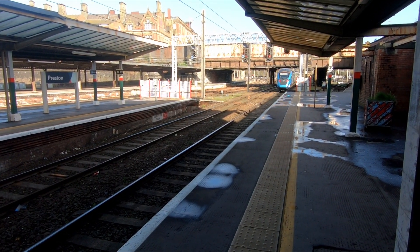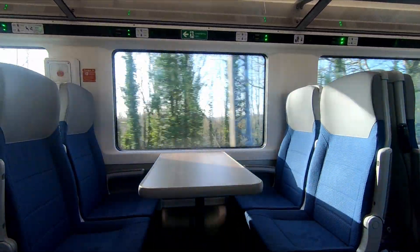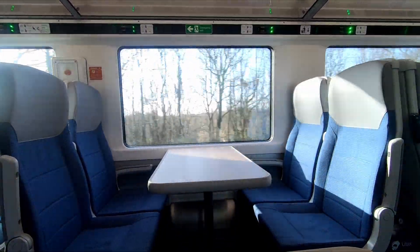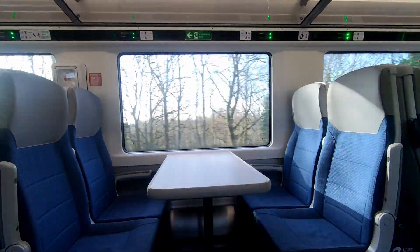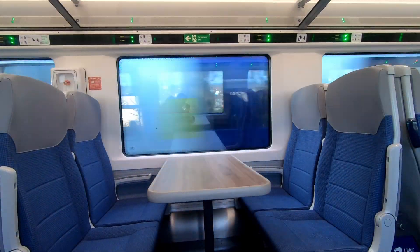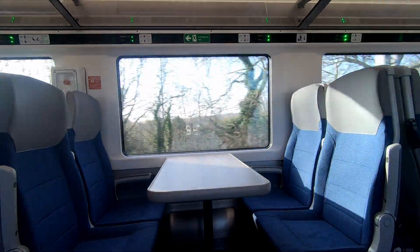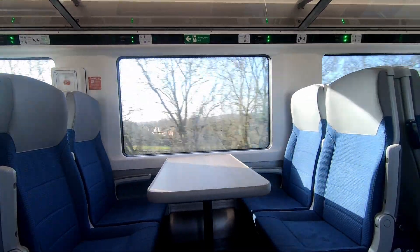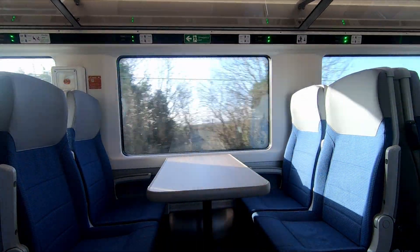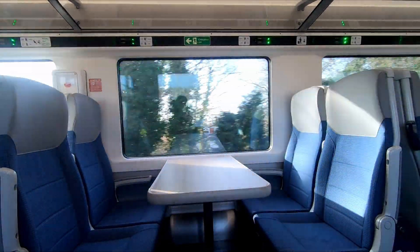The 397s are currently limited to 110 miles per hour or 175 kilometres per hour on the West Coast Main Line. There have been discussions about lifting the speed limit for units without tilt on straight sections of the West Coast Main Line, and units without tilt have been tested at 125 miles per hour between Wigan and Scotland. However, as far as I know, the speed limit is yet to be lifted for trains in regular passenger use. There's a great blog by Gareth Dennis about lifting the non-tilt speed limit — I'll leave a link to that in the description below.